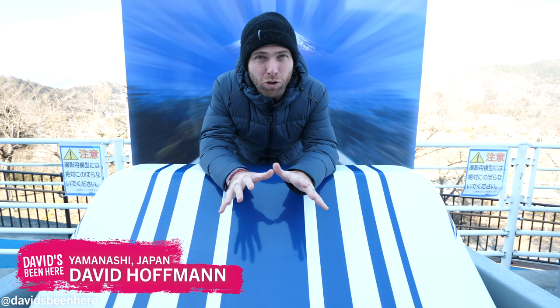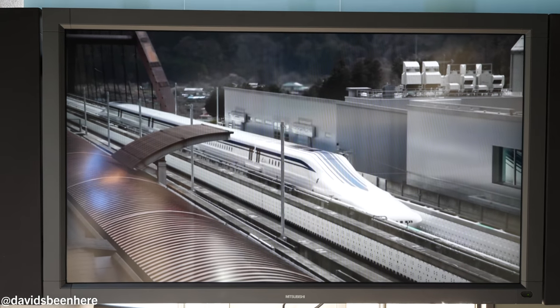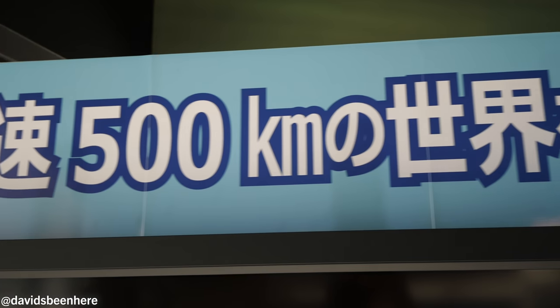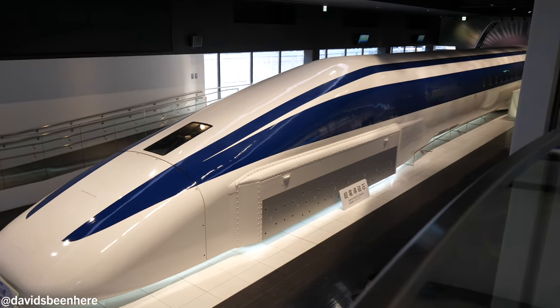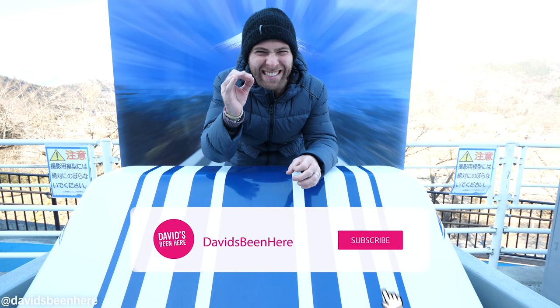What's up guys? David Hoffman here from David's Bin, here in beautiful Yamanashi Prefecture, Japan. Today I'm going to take you to see the Maglev Exhibition Hall. Basically, this is going to be the fastest train in the world — it's going to go 500 kilometers per hour, double the speed of the bullet train. It's going to connect Tokyo and Osaka in 67 minutes.